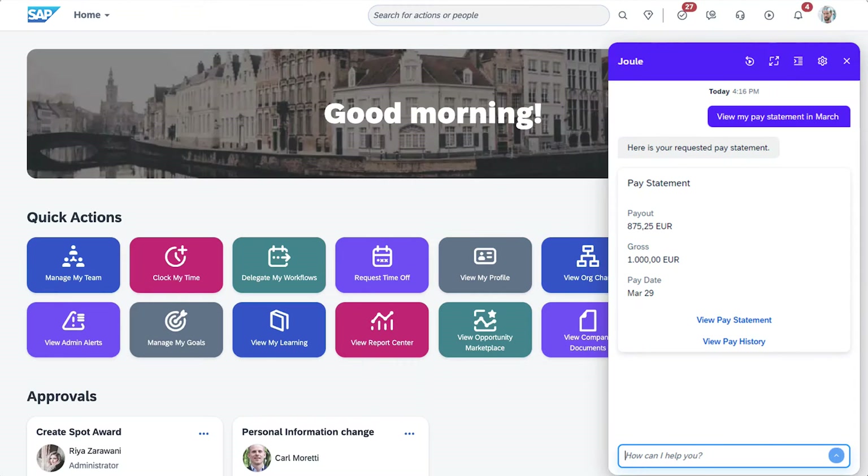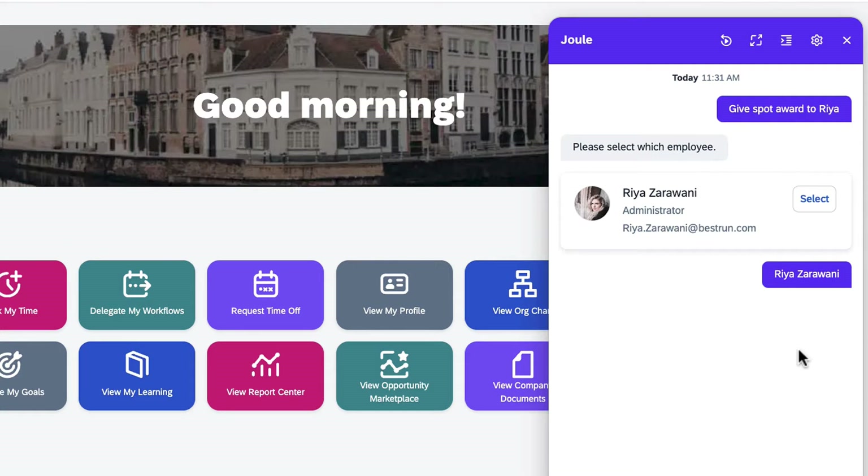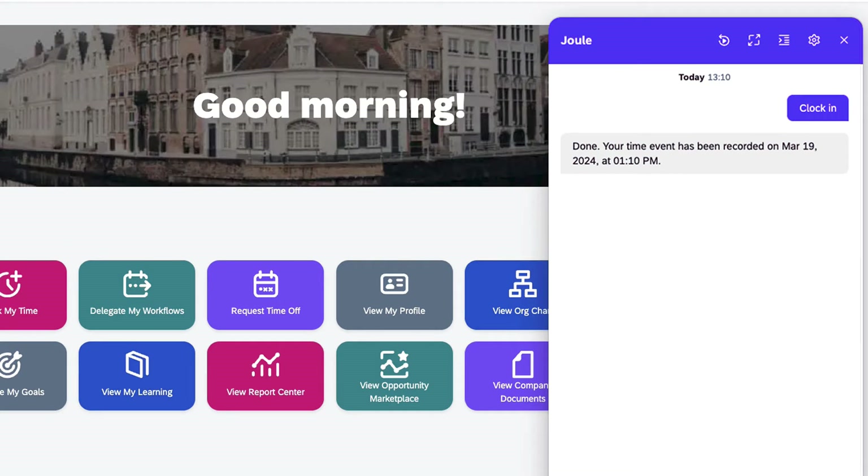With Joule, SAP's AI co-pilot, employees can now do even more, from viewing a pay statement, to creating a spot award, to clocking in and clocking out. This conversational way of getting work done makes it easier to find information and complete tasks across SAP SuccessFactors and other SAP Cloud applications.